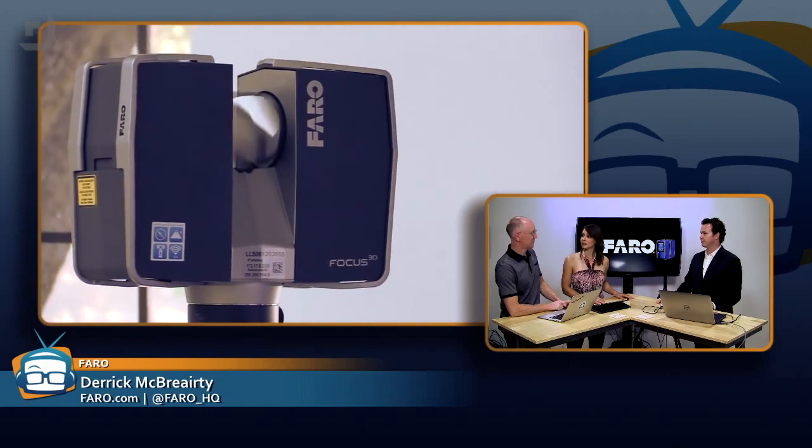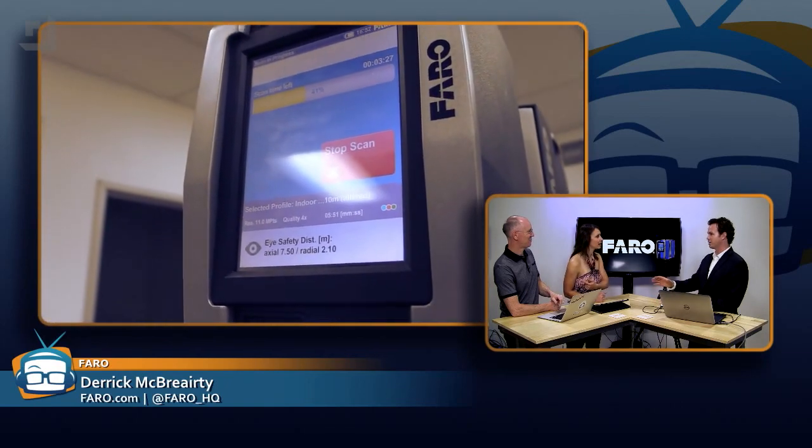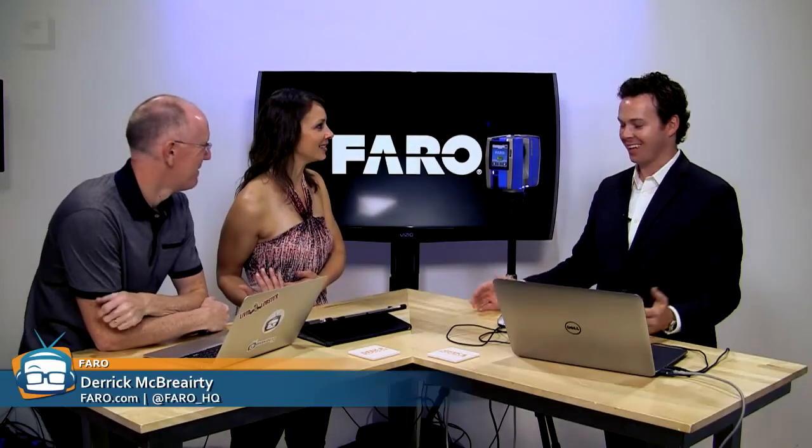There's one very important question: how many times did Callie interrupt the scanning process by getting in front of the laser? I think it was you. A lot. What about him? Once. You're on his side? I had to pay a lot of money to make that happen. Anyway, let's get into it. Let's talk about what the Focus 3D does.